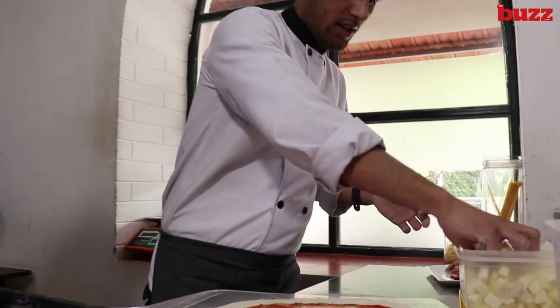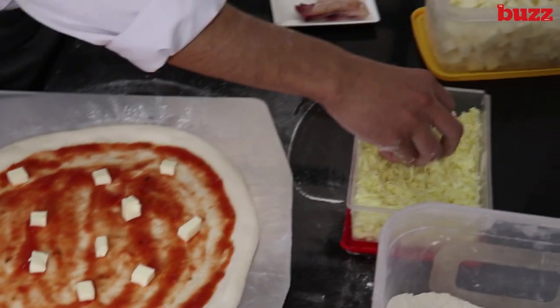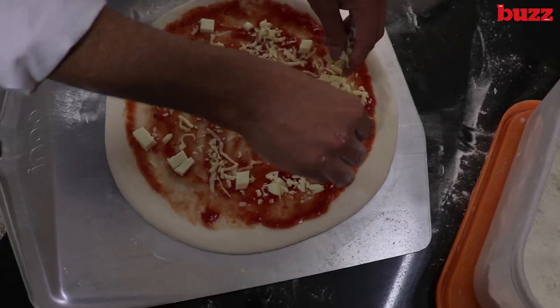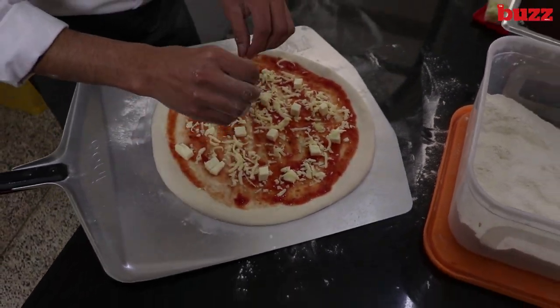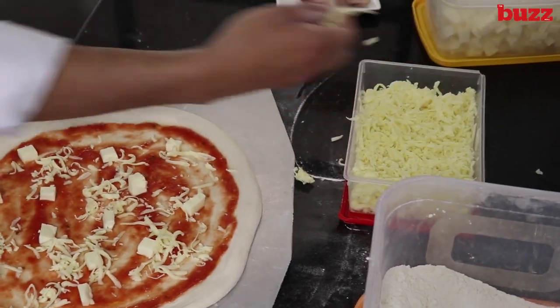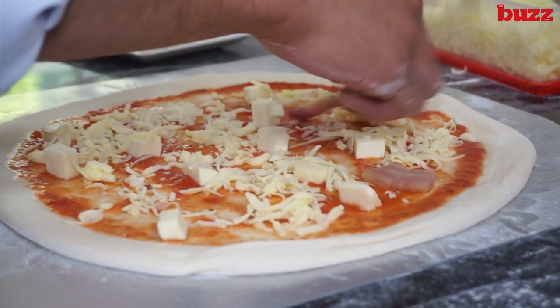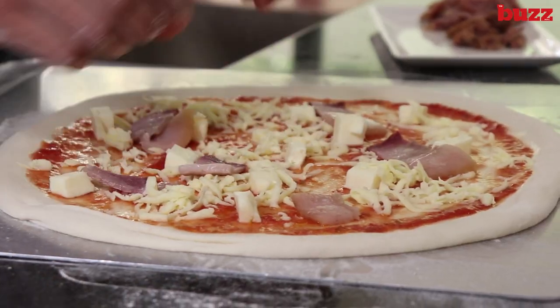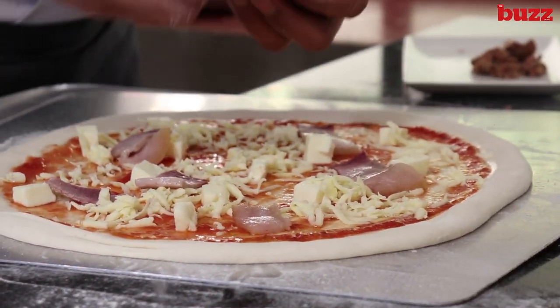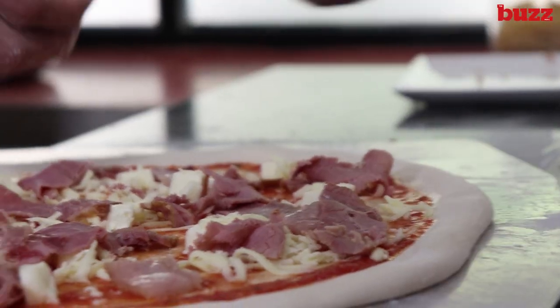What is this? This is mozzarella cheese. This is a basil leaf. This is bacon. This is salt.